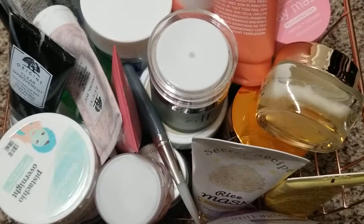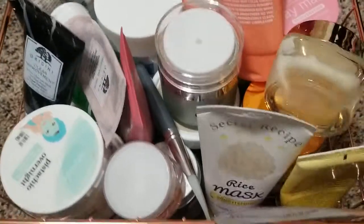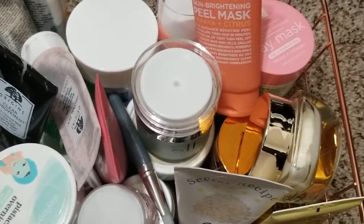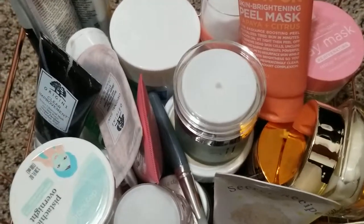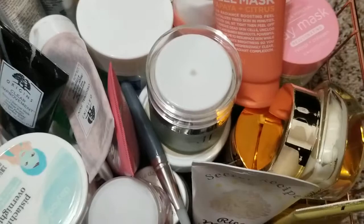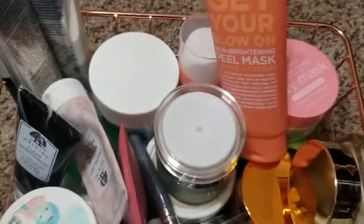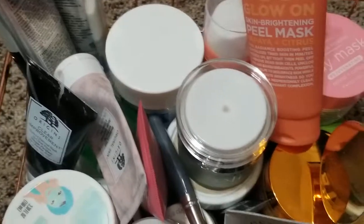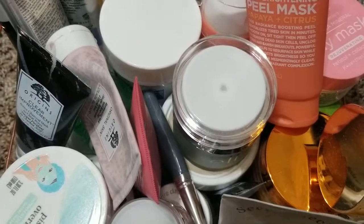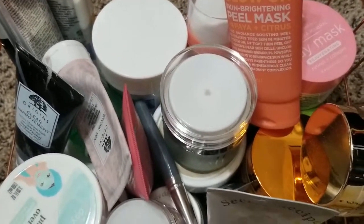Hello beautiful people, I have another video for you. This one is about my masks. I used to have them in the drawer but because I wasn't seeing them I didn't use them, so I put them in this little basket. Hopefully when I put them on the counter I will use them more often. I should finish some of them, but let me show you what I got.